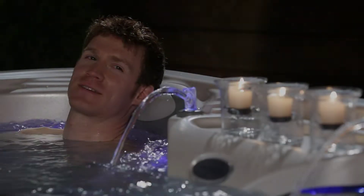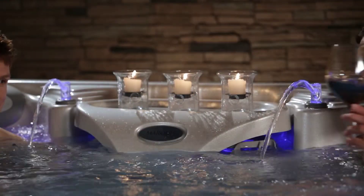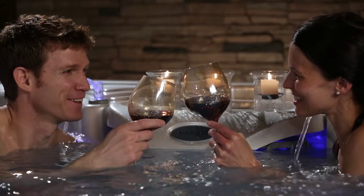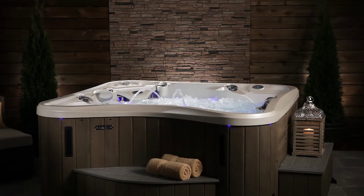They place great importance on beauty in their environment, their home, for themselves. They surround themselves with highly aesthetically pleasing objects of desire to enjoy together and enhance their lives for the ultimate hot tub experience.